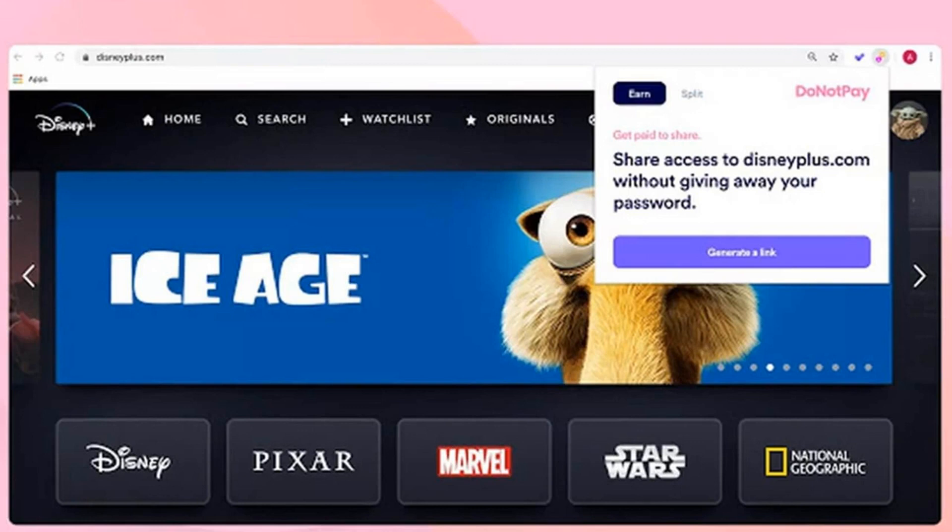head to a website you'd like to share with someone. Then hit the DoNotPay icon at the top of the browser and select Generate Link, which creates a shareable link that can be sent or emailed.